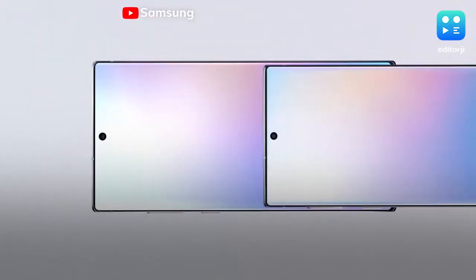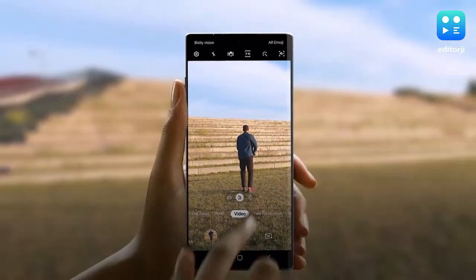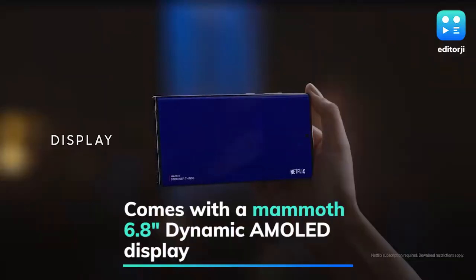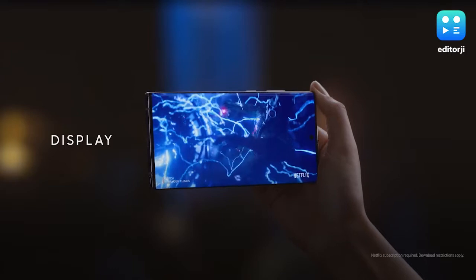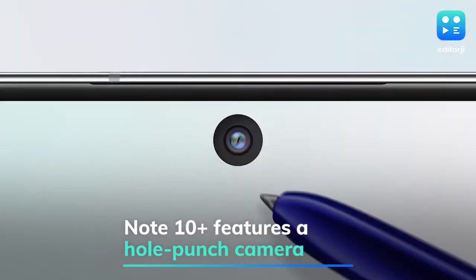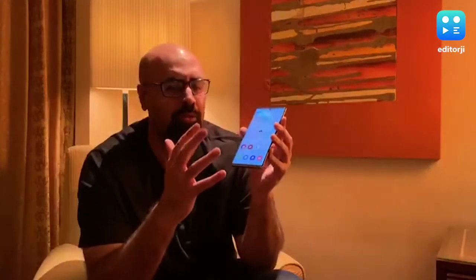Starting with the display — and do keep in mind that this is the biggest phone that Samsung has made to date — you're getting a 6.8-inch QHD+ Dynamic AMOLED display. There's also a central hole punch that houses a 10-megapixel selfie camera, and curved edges which make it somewhat easier to hold the phone in your hand.